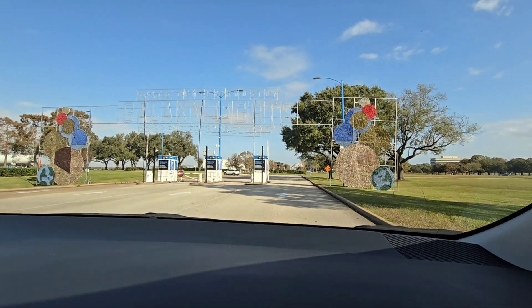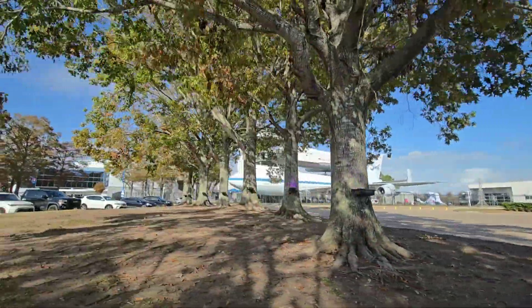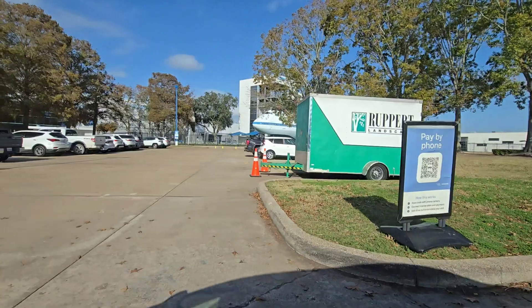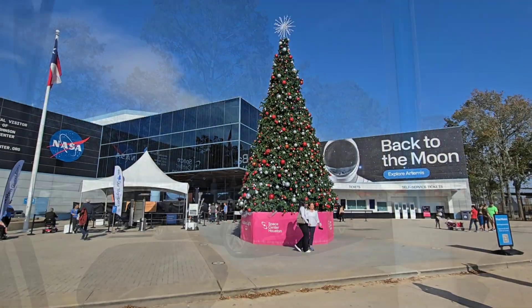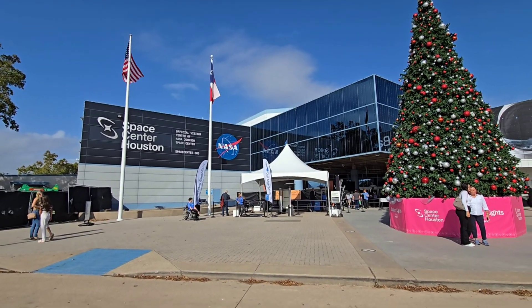While in Houston, Texas, the first thing we want to check out is Houston Space Center. Parking here is $10. We are at the NASA Space Center in Houston.